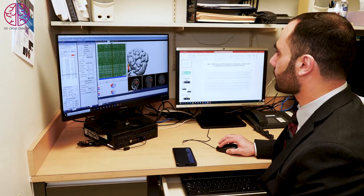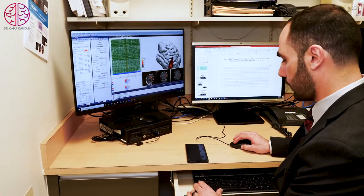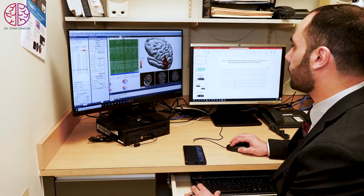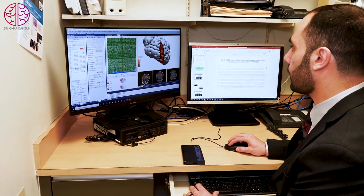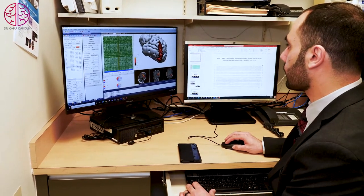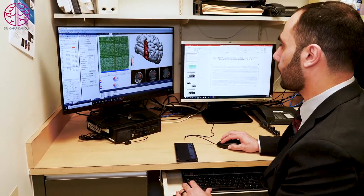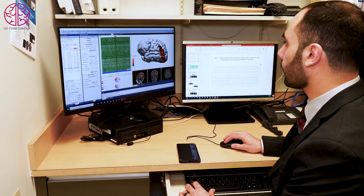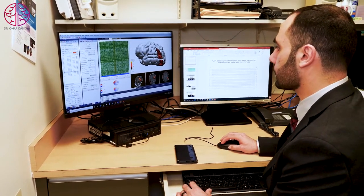Here you can see the right side and the left side of the brain. We locate exactly where the brain activity is and place a dipole at that location. This also shows us the extent of the activity in the brain, and we do this for multiple areas to localize exactly where the seizure focus is.